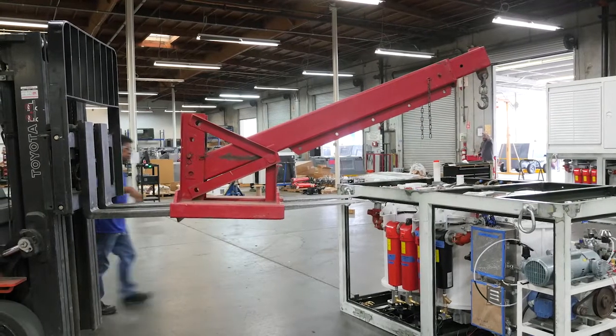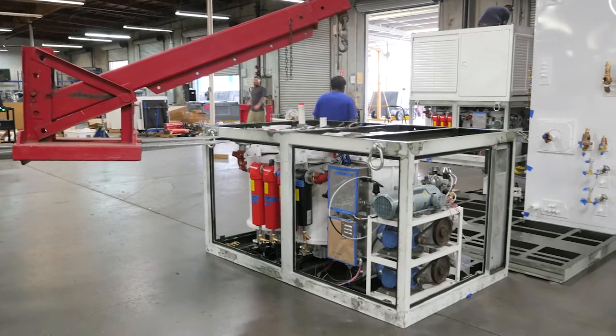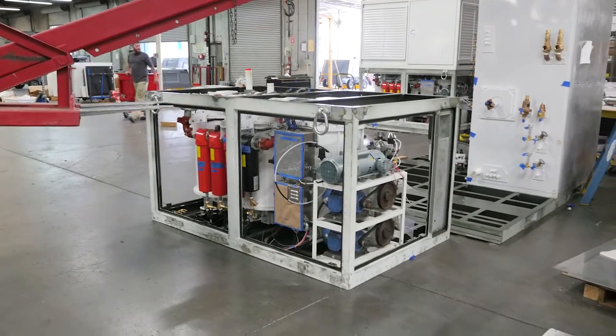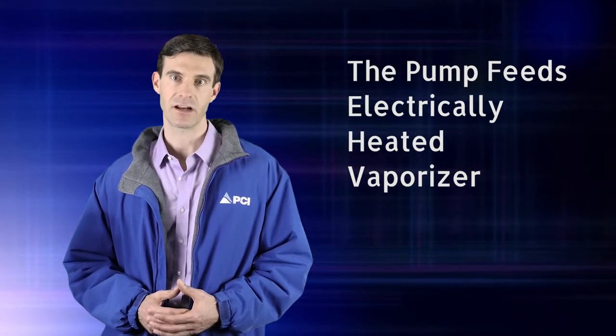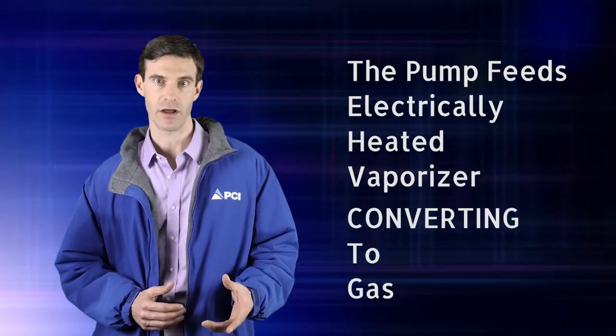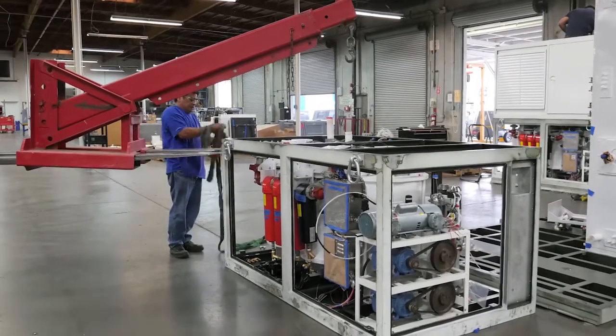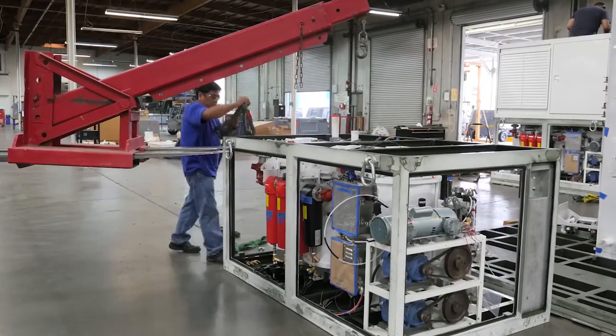The final subsystem is the recharger assembly. This consists of one pump and vaporizer each for the oxygen circuit and the nitrogen circuit. The pump feeds the liquid to the electrically heated vaporizer to efficiently convert the liquid product to high pressure gas, which can then feed a high pressure cylinder fill manifold, which is included with the unit.